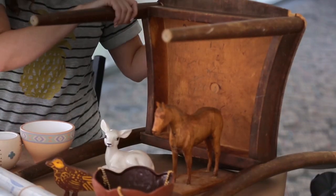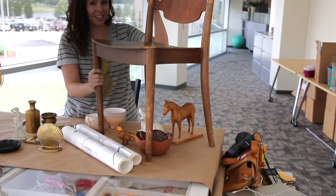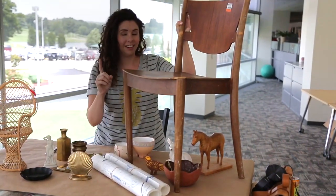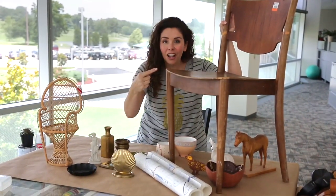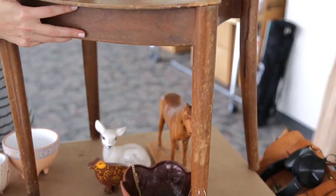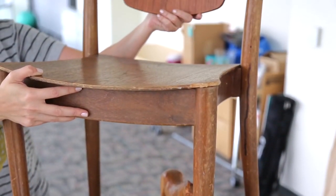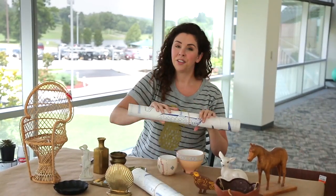Here's the thing — I saw that the chair had a stamp underneath that says CM Madsen's Fabric, Denmark. I did a little googling and this chair, when it's in good condition, is worth — wait for it — six hundred and fifty dollars. So even though it's in super bad shape, if I clean this up and get it a little more sturdy, total score!